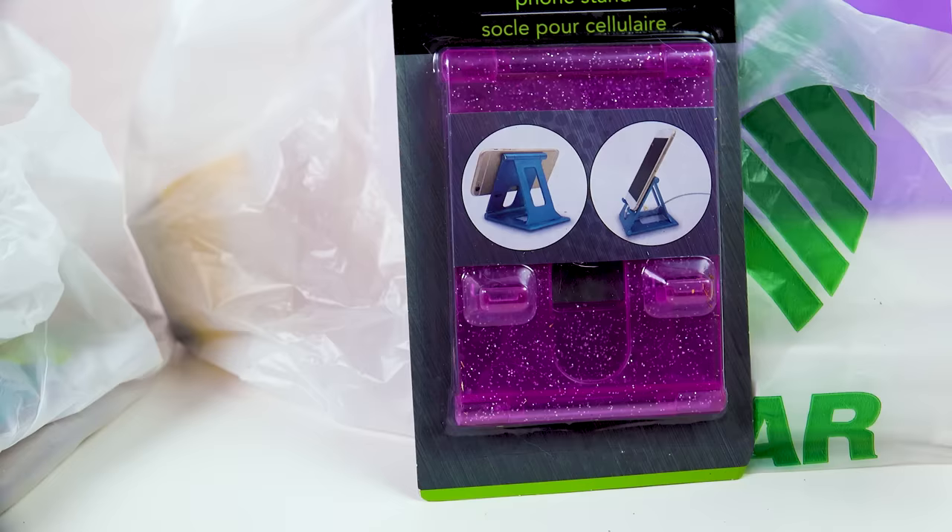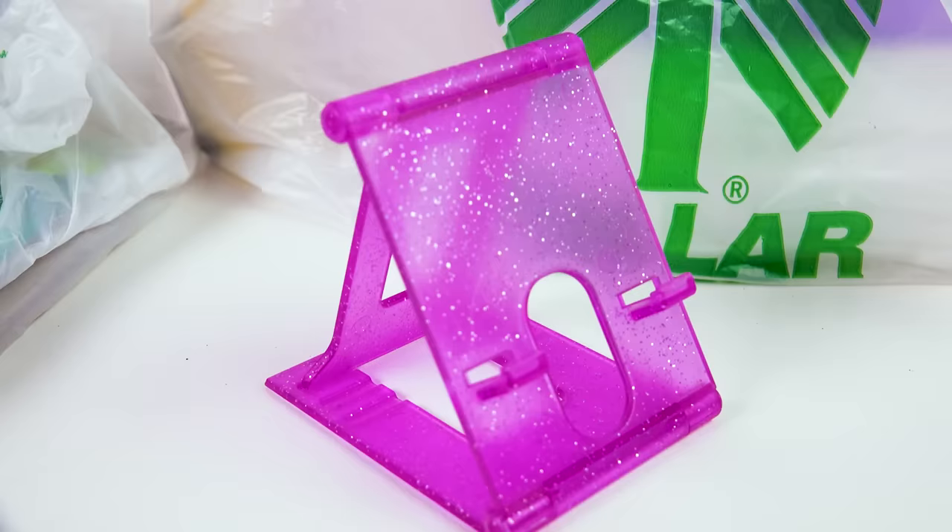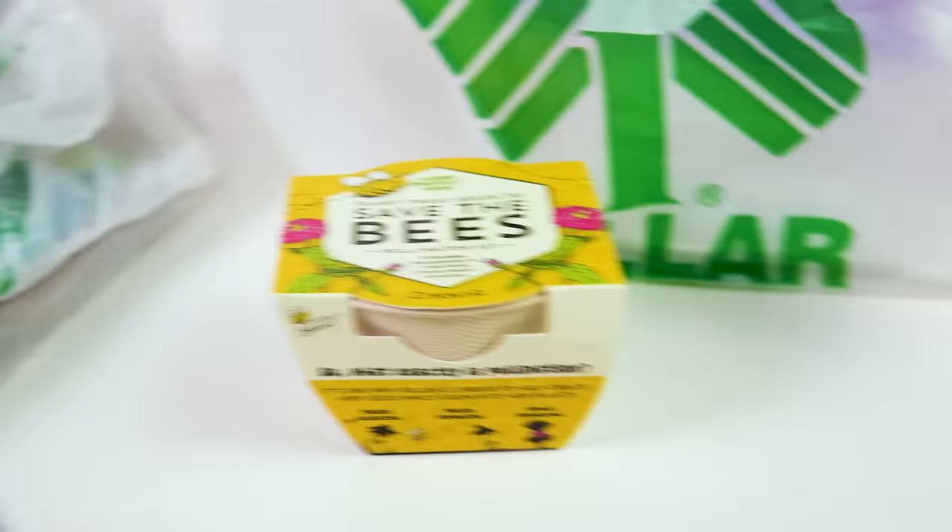I also found a new phone stand that I'm going to be putting my phone on. I liked this purple glittery one — it looks really convenient. Very nice. Just easily place my phone there.